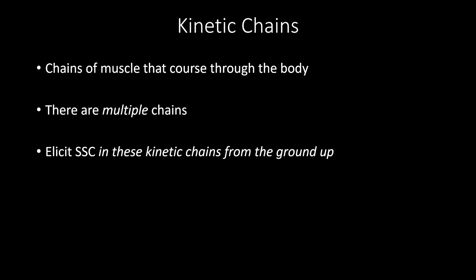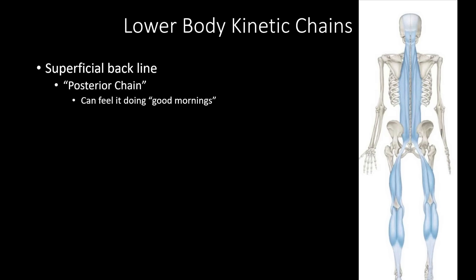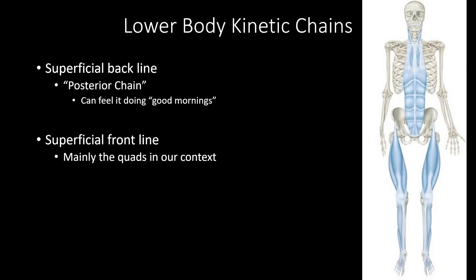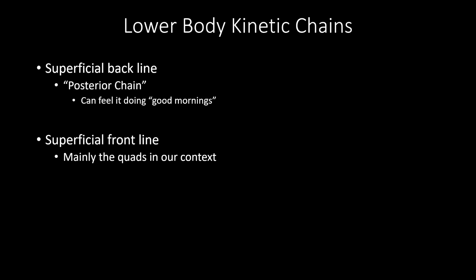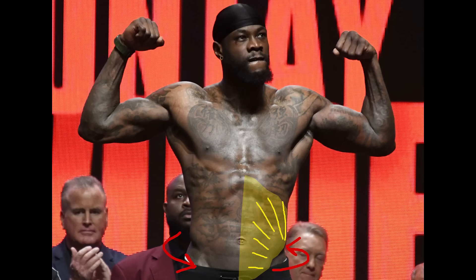The first two chains I want to talk about are in the legs. They include the superficial back line and the superficial front line. The back line is commonly referred to as the posterior chain. Doing good mornings will give you a good feel for this chain. The superficial front line contains the quads primarily. The role of these chains is to get you to power the hips into rotation and create torque, or rotational force. The next chains are the spiral lines and the front functional line. The spiral line includes the internal oblique on the side of the hip moving back, the external oblique of the hip moving forward, and the serratus anterior that connects the external oblique to the shoulder blade. The front functional line includes the abs and pec, which crosses the shoulder joint.